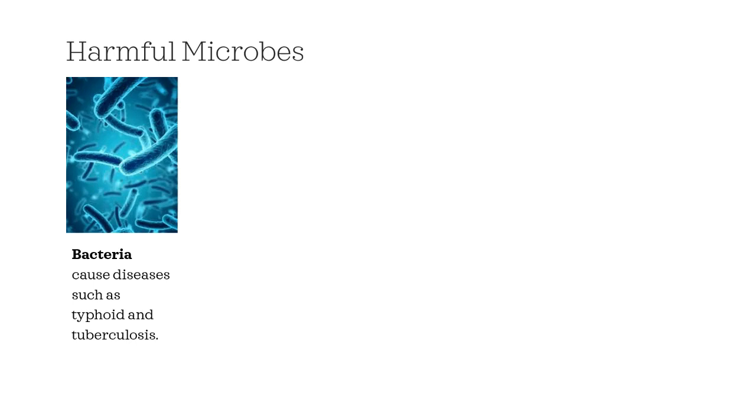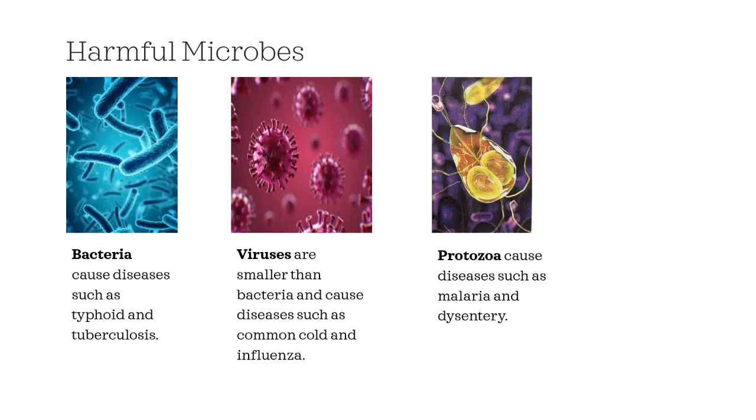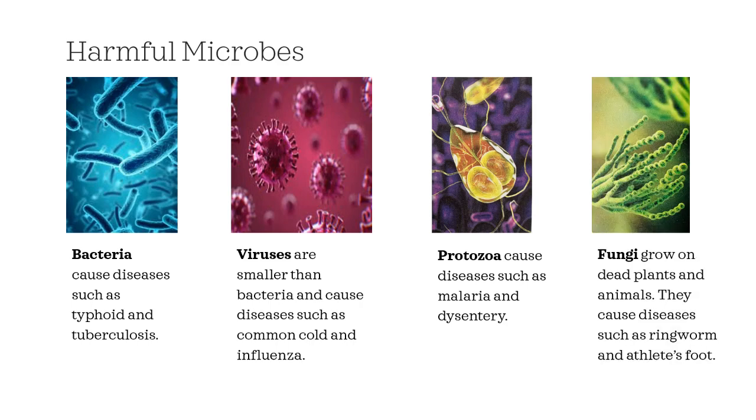Bacteria is an example of a harmful microbe. Bacteria cause diseases such as typhoid and tuberculosis. Viruses are smaller than bacteria and cause diseases such as common cold and influenza. Protozoa cause diseases such as malaria and dysentery. Fungi grow on dead plants and animals and cause diseases such as ringworm and athlete's foot.